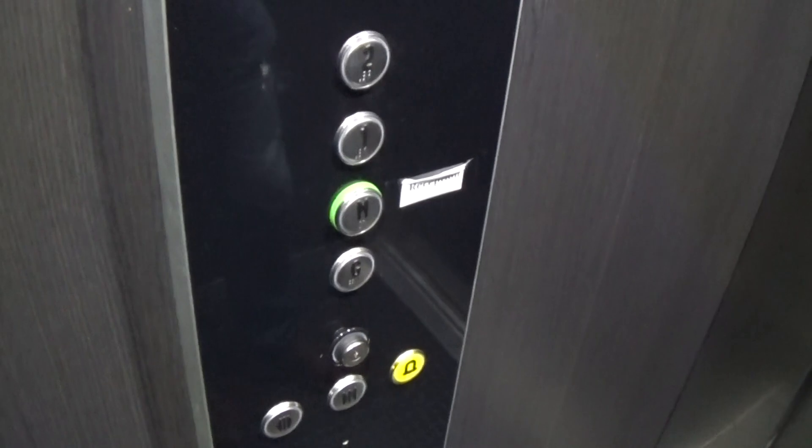Here we are at two. These are the fixtures — it's got two up and down indicators. Back down to G and switch lifts.